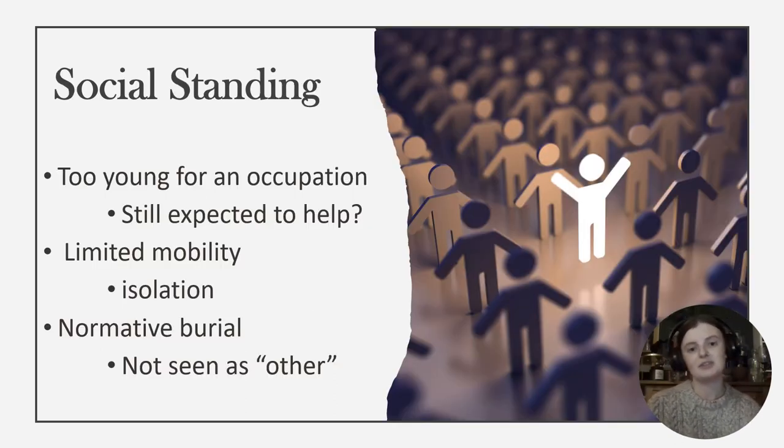Due to this individual's young age at the time of death, it is unlikely that they would have been expected to have an occupation yet. However, due to the rural setting of Kingsholme, they may have been expected to contribute to the running of the household, an expectation which they likely would have been unable to meet. Due to their lack of mobility unaided, it is possible they would have remained largely isolated to their home, rendering them unable to socialise with their larger community very often. The way in which they were buried is considered normative for Roman Britain and for this area, and the individual's grave was not isolated from the others, as is sometimes seen of impaired individuals in Roman cemeteries. This may suggest that the individual was not ostracised or seen as a burden to their community, or at least to the people who buried them.